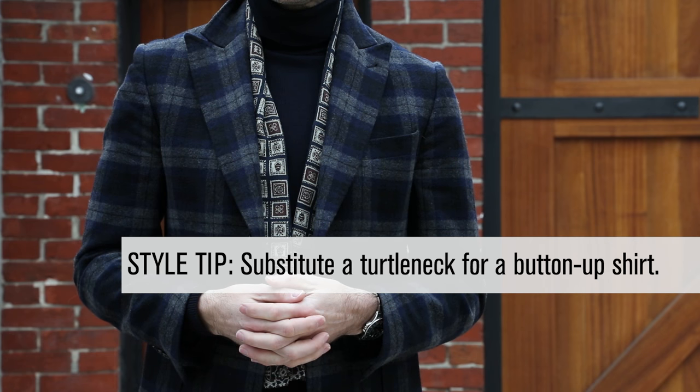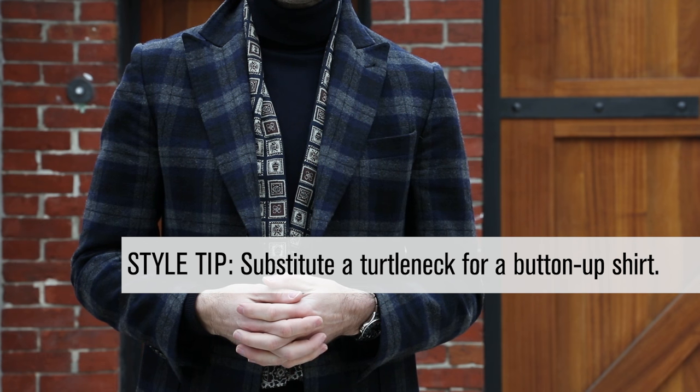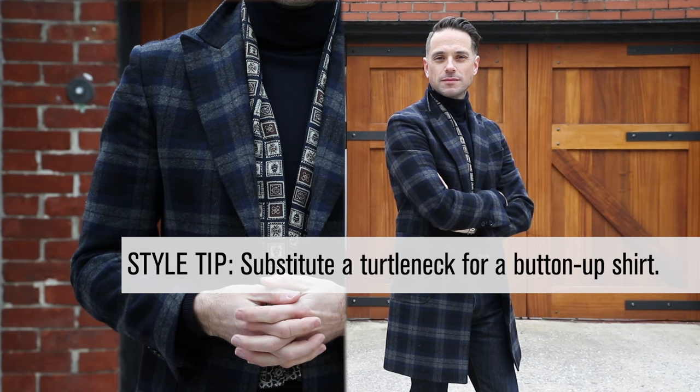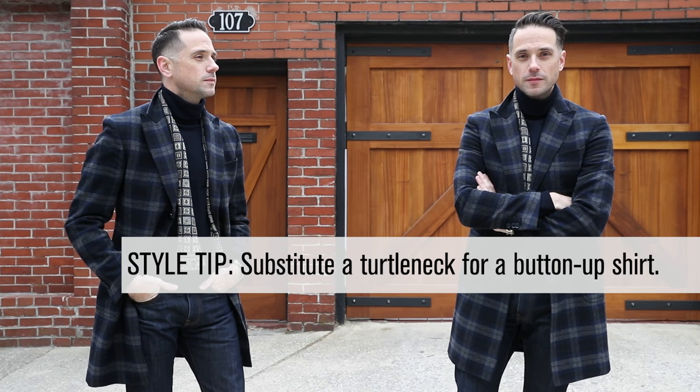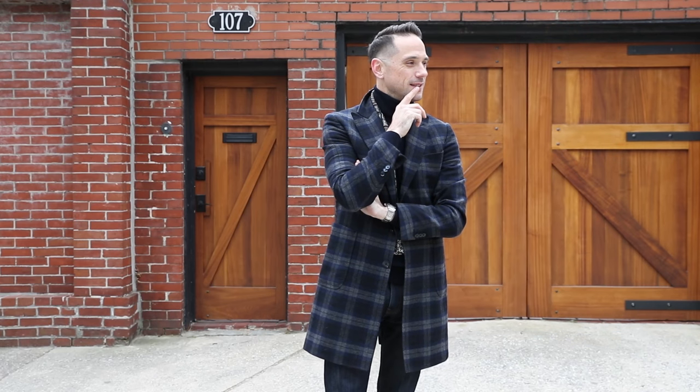I really like turtlenecks, and a turtleneck is a great substitute for a button-up shirt or crew neck sweater. It's elegant, it's got a relaxed sophistication, but it's still casual at the same time, especially if you're wearing it with jeans.